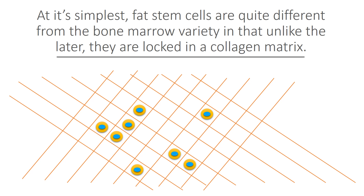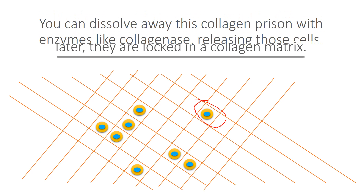Well, it turns out that at its simplest, fat stem cells are quite different from bone marrow, in that unlike the latter, they're locked and imprisoned in a collagen matrix. So if we look here, we see the collagen — these lines — and I've simplified some things here just to make this understandable for patients. But that's a stem cell, and all this stuff around it, these lines around it, that's the collagen matrix.